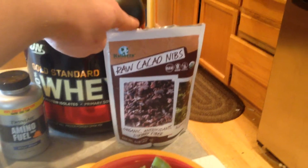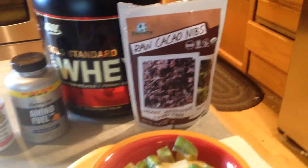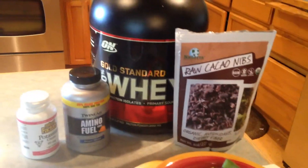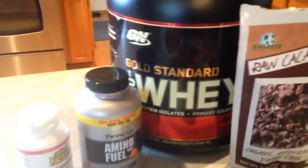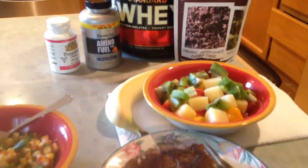Raw cocoa nibs — I heard about those online, actually. You put them in a shake with some bananas and they give you a bunch of energy, but I don't have a shake right now because my tub is almost out of protein. So I'm just saving a couple of scoops I got left for another time.